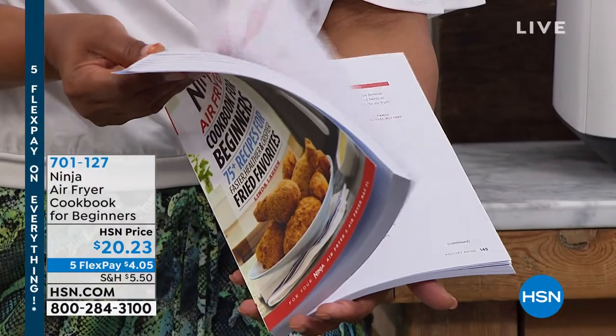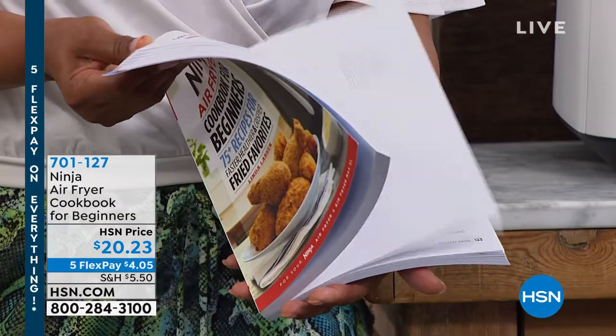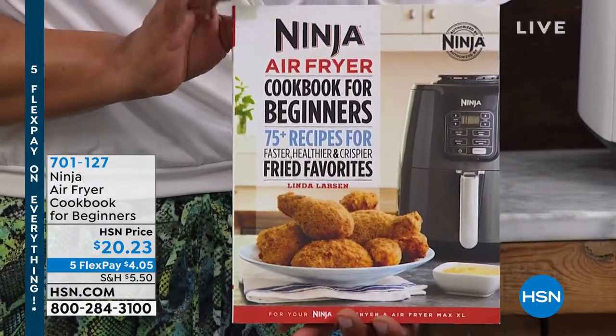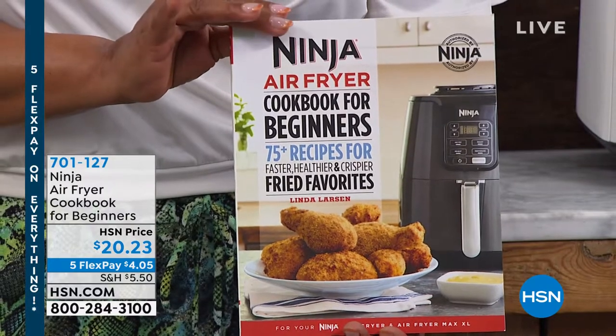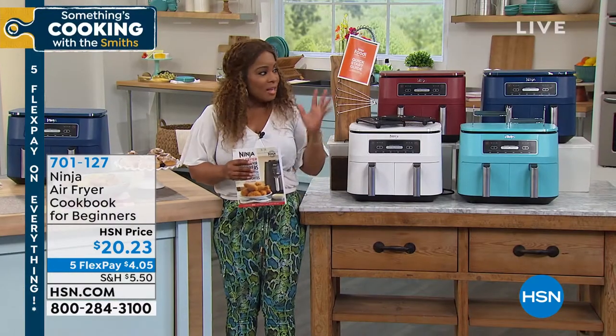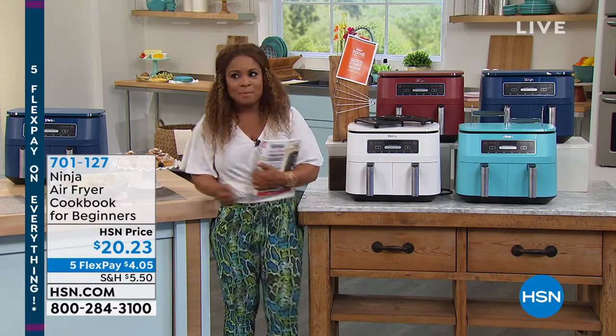Things you never imagined you could prepare in an air fryer — you're going to be so surprised. Everything from breakfast, lunch, dinner, snacks, to desserts. If you'd like to add this to your order, it's four dollars and five cents because it's also on five flexible payments.